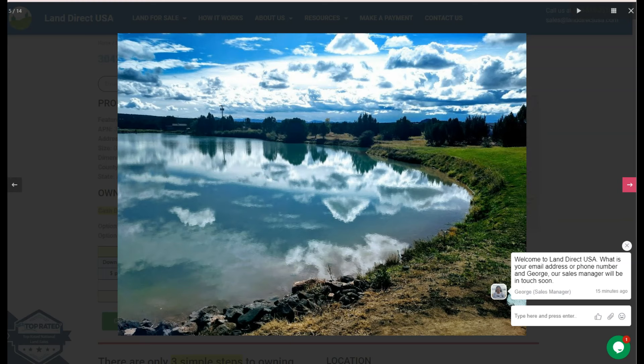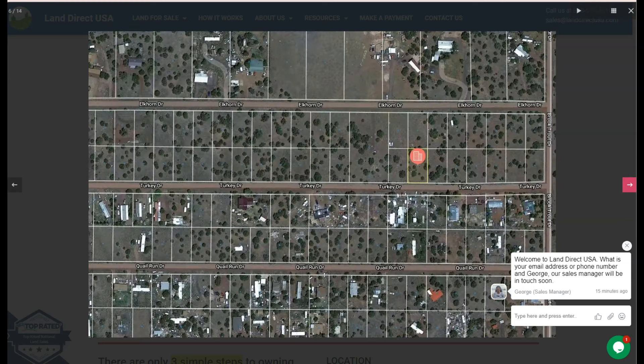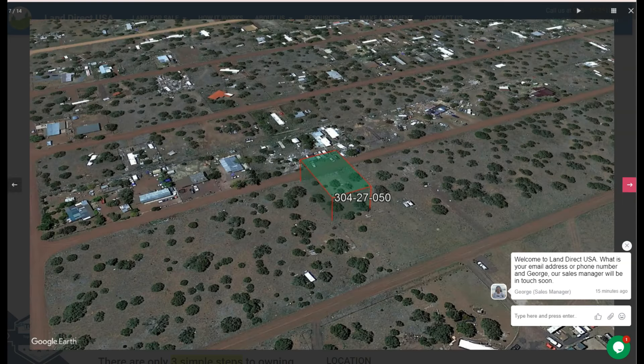Xolo is a gateway to numerous outdoor activities like hiking and biking. The White Mountains offer extensive trails for hiking and mountain biking. For fishing and boating, nearby lakes such as Fool Hollow Lake are a popular spot for fishing and boating.